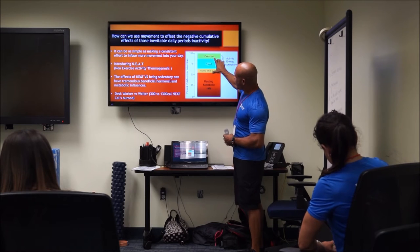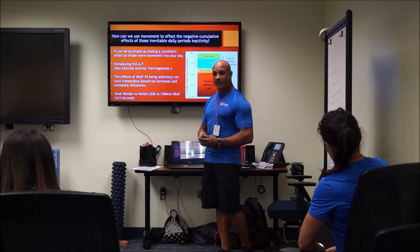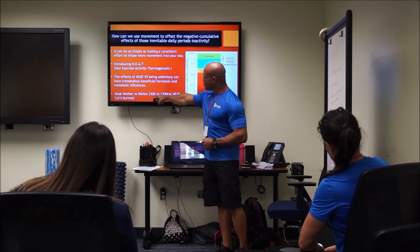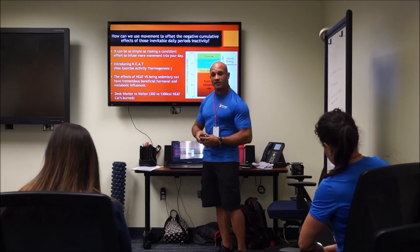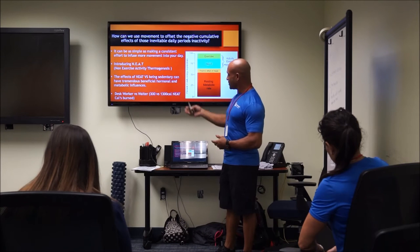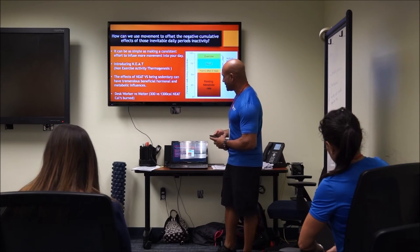The way to increase that NEAT zone is by engaging in micro-movements and mini-movements. Looking at a desk worker versus a waiter: your average desk worker might burn 300 calories during a shift, whereas the waiter burns 1,300. That waiter will be able to eat more food and maintain their body weight much more easily than someone burning only 300 calories sitting at their workstation all day.